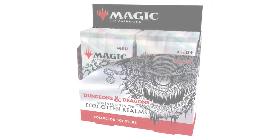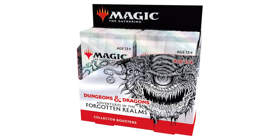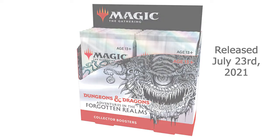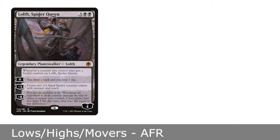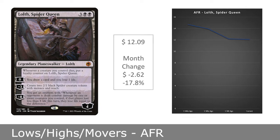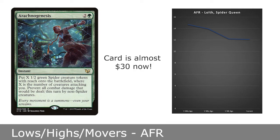Next up is Dungeons and Dragons: Adventures in the Forgotten Realms, which released July 23rd, 2021. It has now been about half a year since this set's release, and the set's value has stayed pretty static over the past month. One card that didn't move enough to be included is Lolth, Spider Queen. She is now at $12.09, dropping 17.8% across the past month. Now I kind of want to make a spider tribal deck, but I think they really need to reprint Arachnogenesis first.